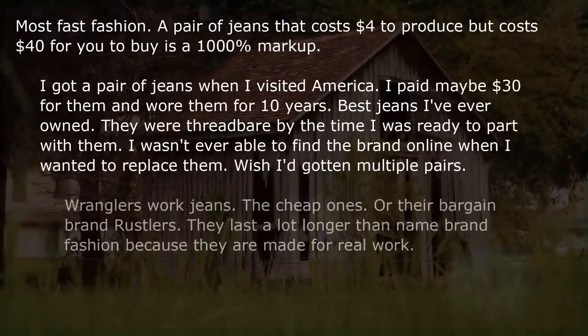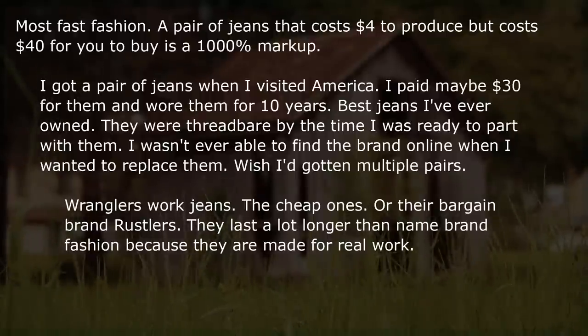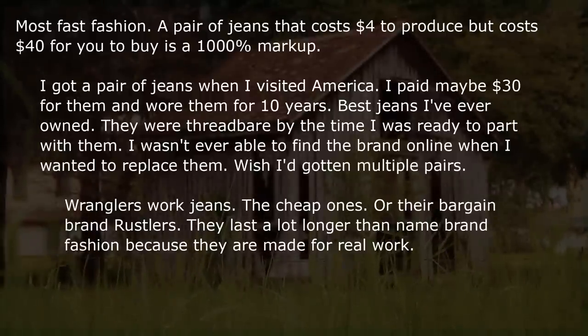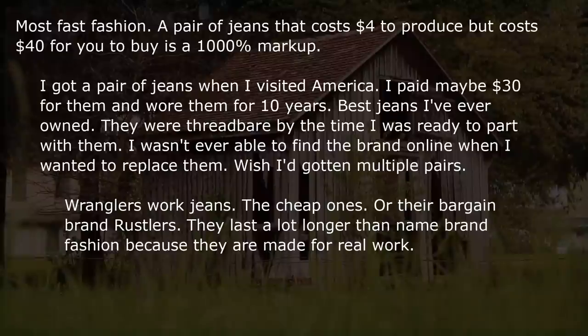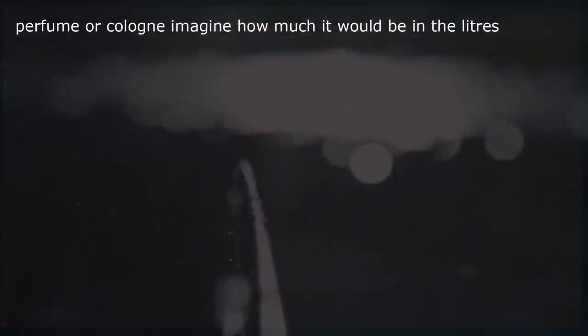Most fast fashion. Wrangler work jeans — the cheap ones, or their bargain brand Rustlers — last a lot longer than name-brand fashion because they are made for real work. Perfume or cologne — imagine how much it would cost if sold by the liter.